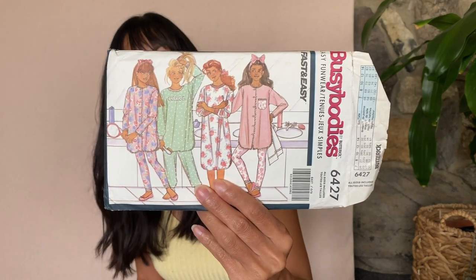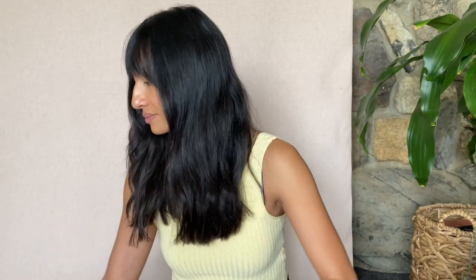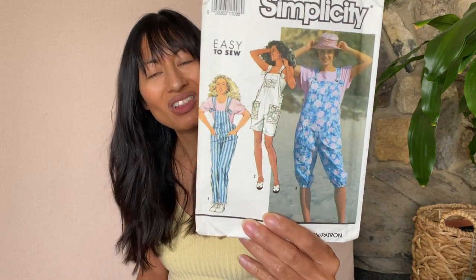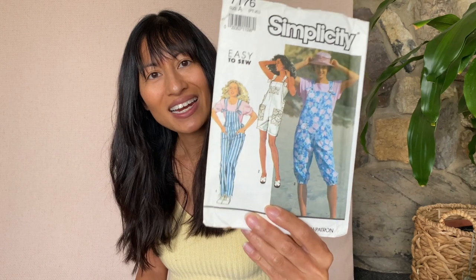This is Busy Bodies by Butterick 6427 — looks like it's for maybe teens, kids pajamas. Kind of cute. Another kids pattern — See and Sew. I like this one though: Simplicity 7176, a pair of overalls. I've seen these all over so I'm glad I have a vintage one. I love this.